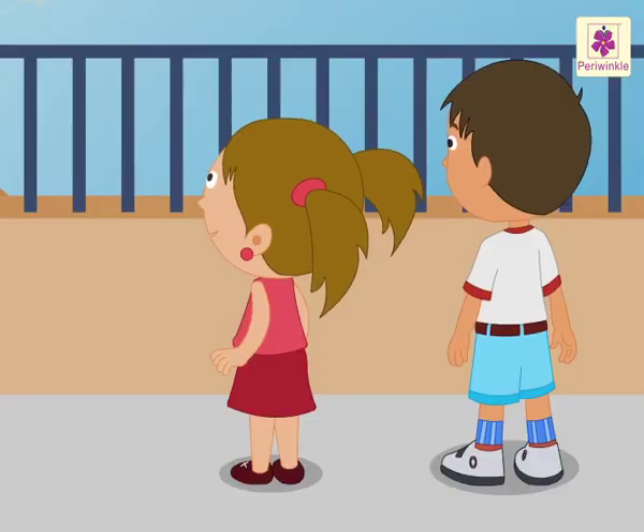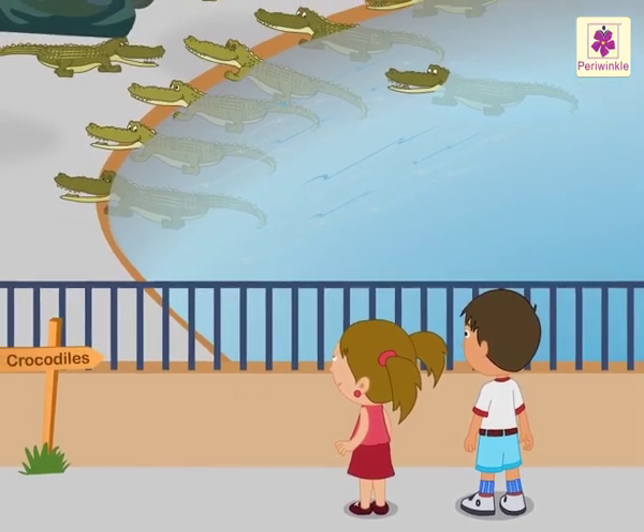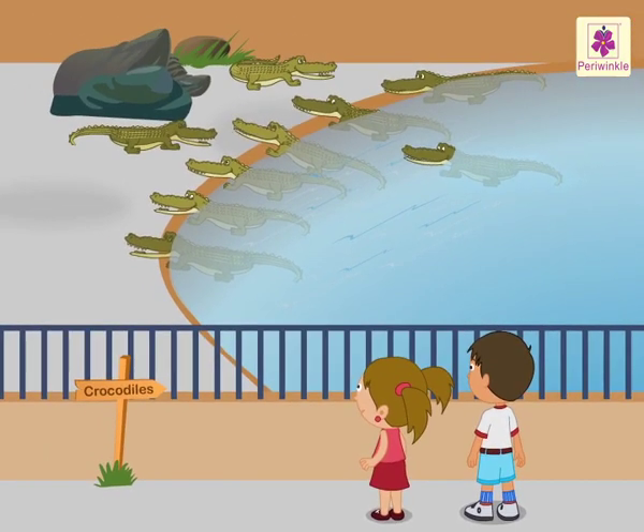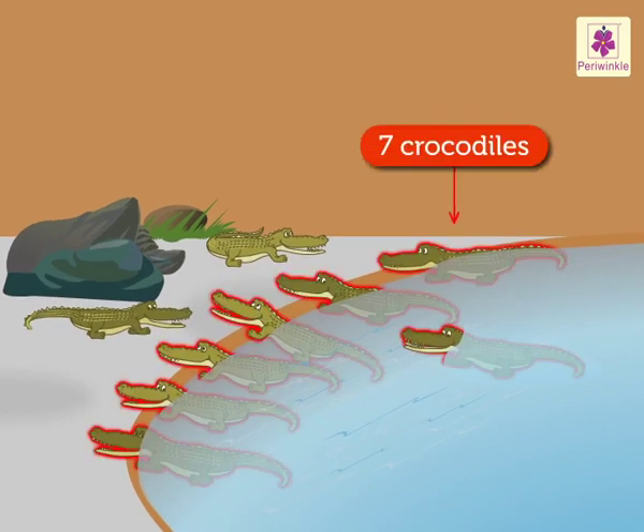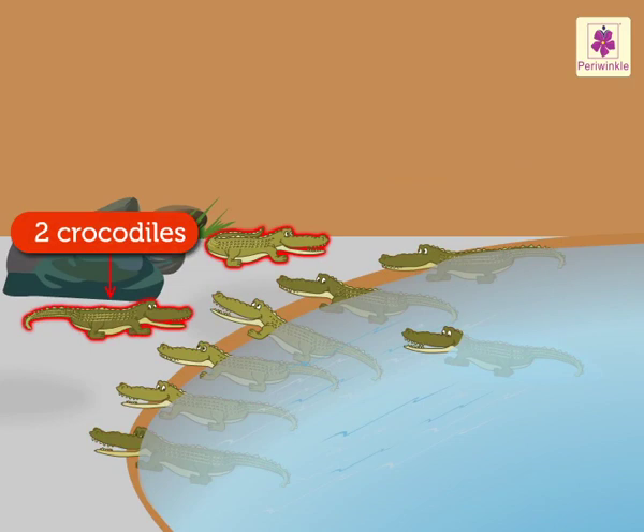Now, Nidhi and Aarav have reached the pond where crocodiles are kept. Here, they see seven crocodiles in the pond and two crocodiles near that big rock.